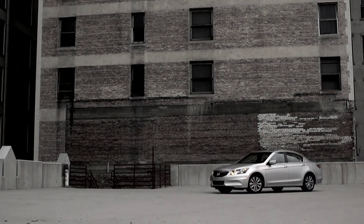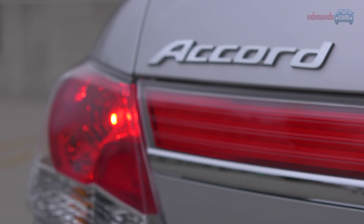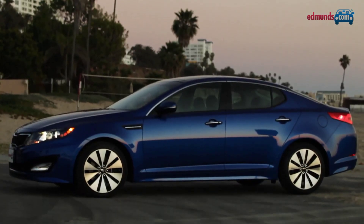In the market for a mid-sized sedan, there was a time not that long ago when we would have just said buy a Honda Accord and you can't go wrong. But Korean alternatives like the Hyundai Sonata and Kia Optima have caught up and in some cases surpassed the Accord with stylish designs and upscale interiors.